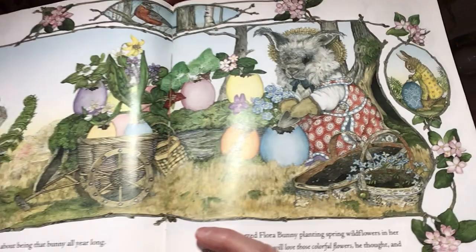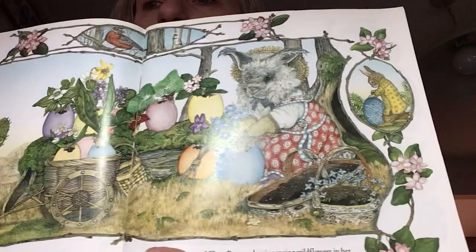Hoppy spotted Flora Bunny planting spring wildflowers in her eggs. The Easter rabbit will love those colorful flowers, he thought, and started picking flowers for his egg. Here's a basket for your flowers, Hoppy, Flora said. So those are Flora's eggs — she put flowers in her eggs. Very creative, super pretty. Maybe just showing some other characters with eggs on this page.